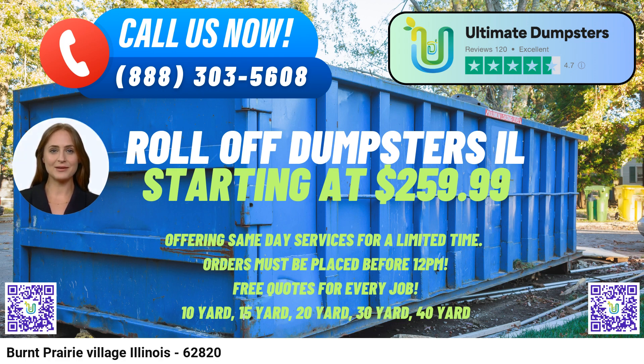Combined Services: Beyond dumpster rentals, Ultimate Dumpsters goes the extra mile by combining multiple services such as porta-potties, mobile storage units, temporary fencing, and commercial weekly garbage, offering a one-stop shop for various project needs.